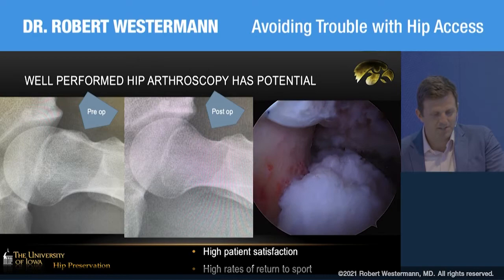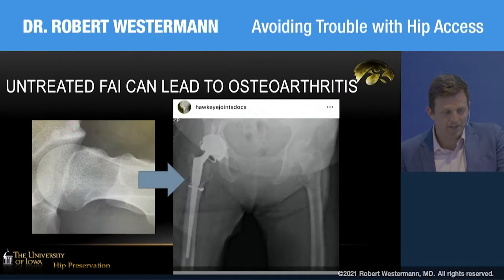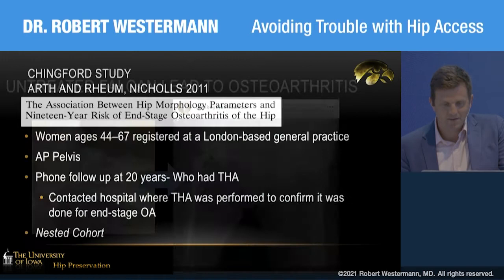Hip arthroscopy also outperforms physical therapy in several large multi-center randomized controlled trials with level one evidence. We also know that untreated FAI of the hip can lead to hip replacement surgery and osteoarthritis, as demonstrated in several long-term follow-up studies.